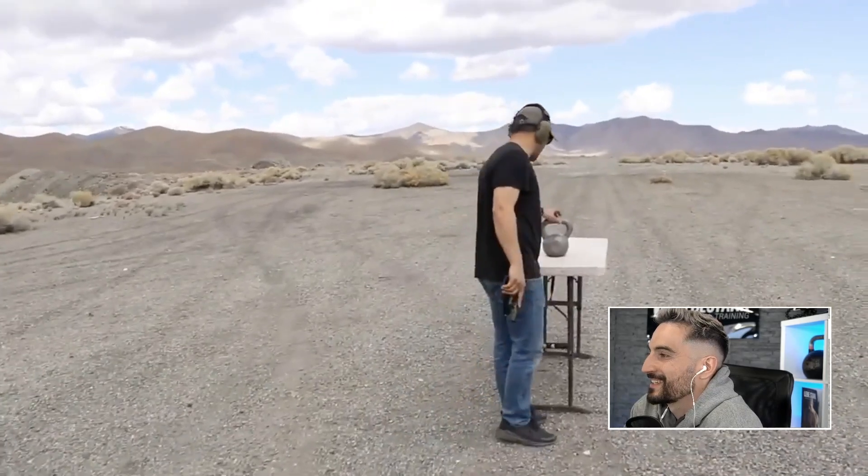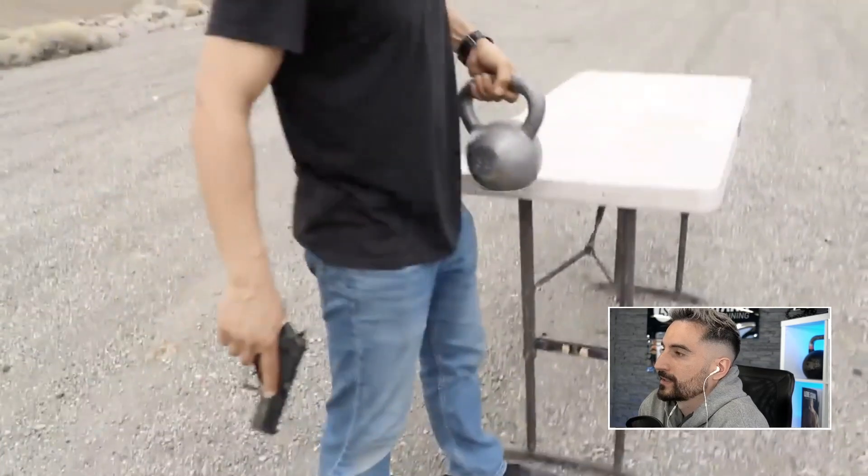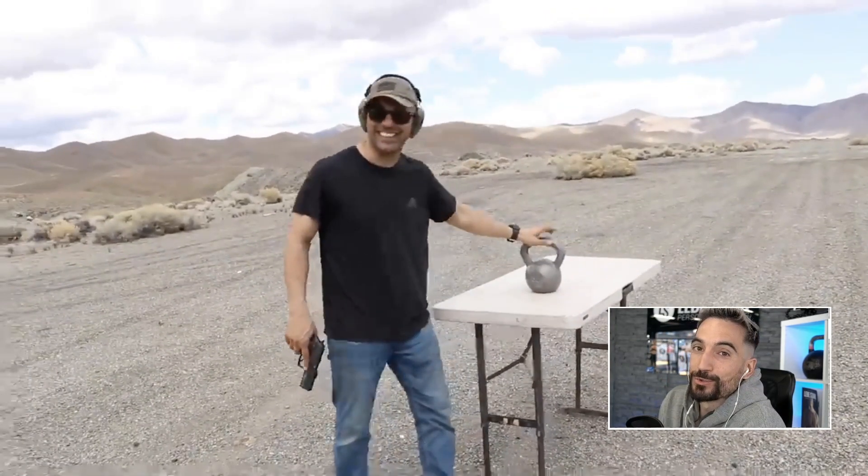We have a 35-pound kettlebell — that's about a 16 kilo. This thing is super heavy, that's what it's supposed to be. It's supposed to be heavy.